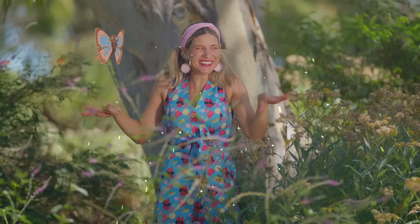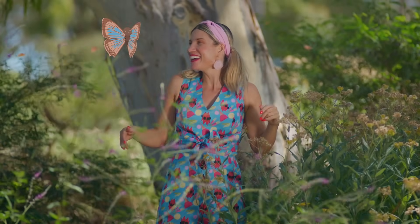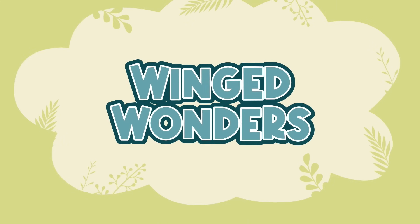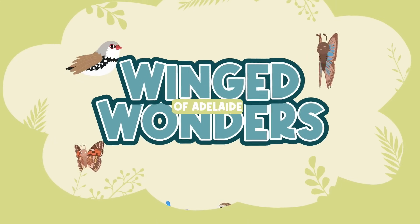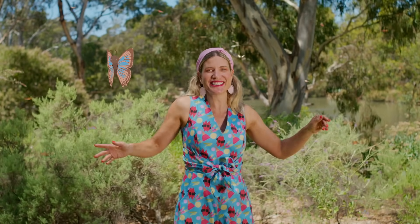I know the perfect spot. Flutter your wings, everyone, and follow me. What do you think of this, Bitty Blue? Hi, bush buddies, and welcome back to Winged Wonders of Adelaide. I'm Lucy, and today we're going to learn how to create your very own butterfly garden just like this.